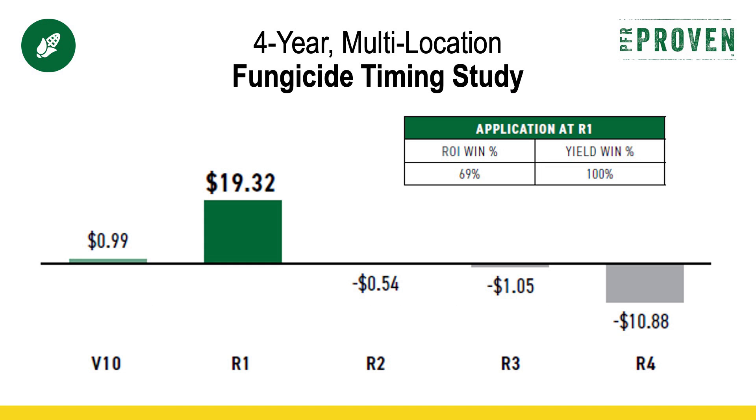Starting off with the proactive approach: on average, the best time to apply fungicide is at R1. You can see those PFR results on your screen where we've seen that average return of about $19 an acre. That does not include application costs, but most of us can get our fungicide applied for a little bit less than that, so that gives you a little bit of profit on average. Basically, we're looking at a 70% chance of return on investment on that fungicide.